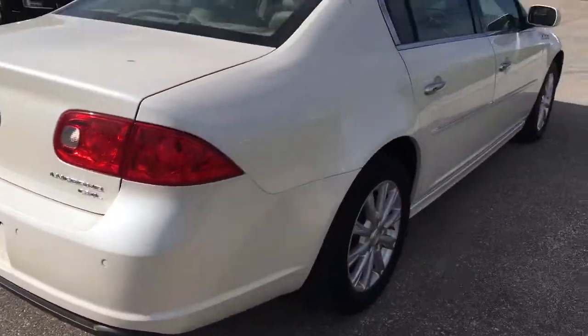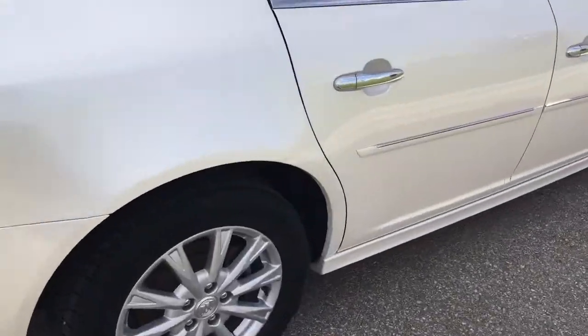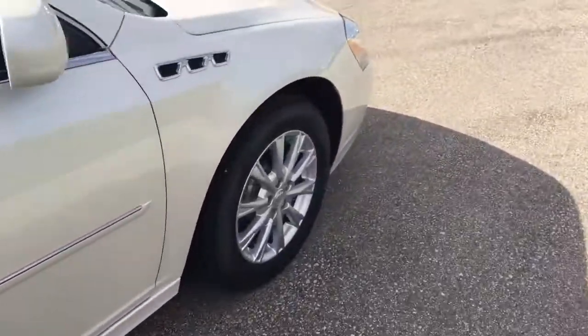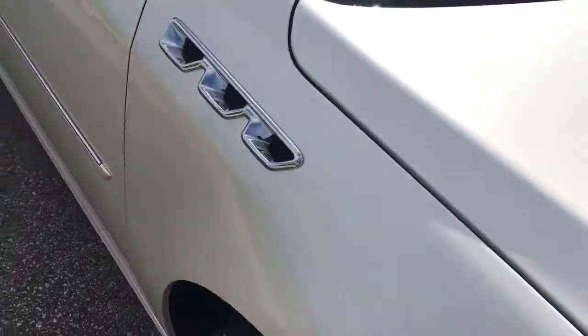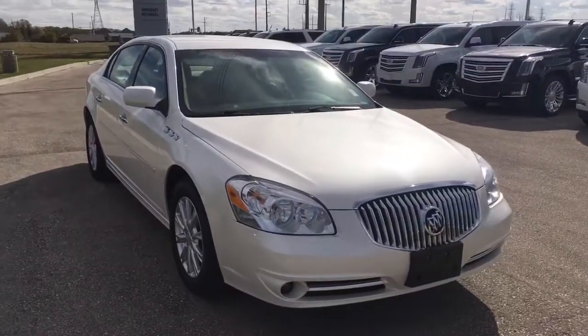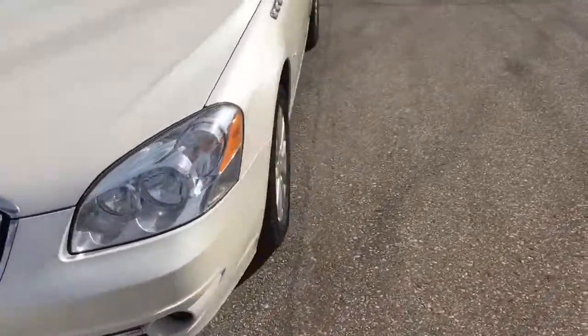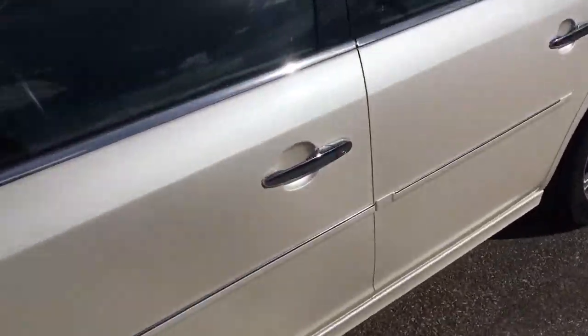Backup sensors, of course. This is the CXL trim as well. I love how Buick puts these air vents on the side of their cars — they look amazing. This one is equipped with remote start as well, super easy to use.